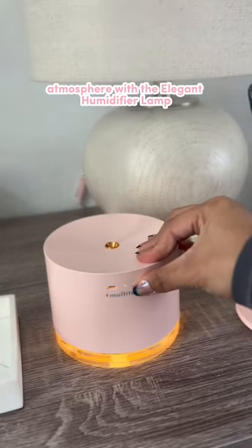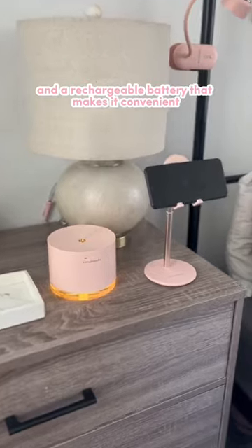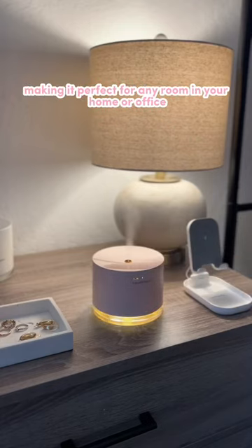Improve the air quality and create the perfect atmosphere with the elegant humidifier lamp. With up to four hours of run time and a rechargeable battery that makes it convenient and easy to use, the adjustable LED light allows you to set the mood, making it perfect for any room in your home or office.